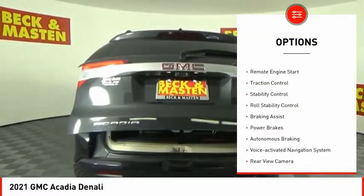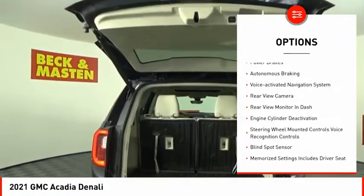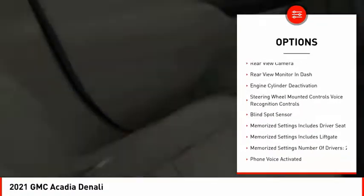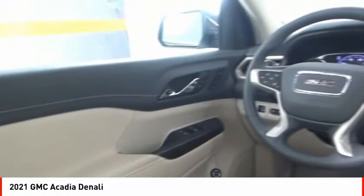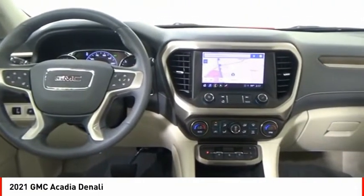Power windows with safety reverse, roof rails, remote engine start, traction control, stability control, roll stability control, braking assist, power brakes, autonomous braking, and a voice-activated navigation system.